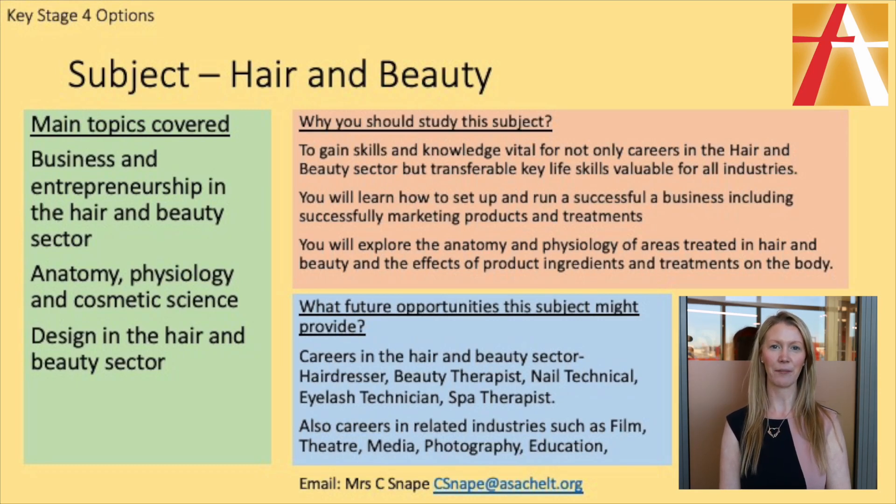Hi, my name is Miss Snape and I'm the Hair and Beauty teacher here at All Saints Academy. For our Year 10 options, we have a wonderful Level 2 course that anybody looking to go into the hair and beauty industry would love to come onto.